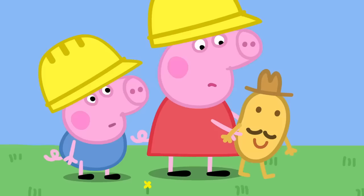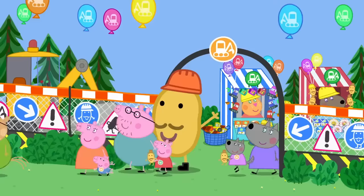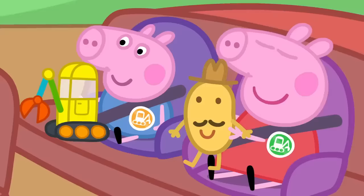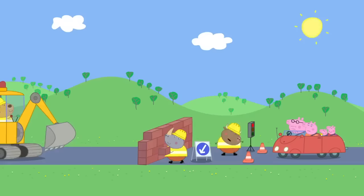You are fully qualified digger drivers! Hooray! Thank you for visiting Digger World, where all your digger dreams come true! Bye! I really like Digger World because we get to drive... Stop! It is Mr. Bull. What's the matter, Mr. Bull?